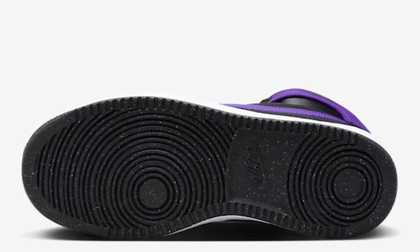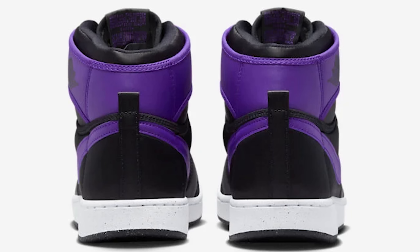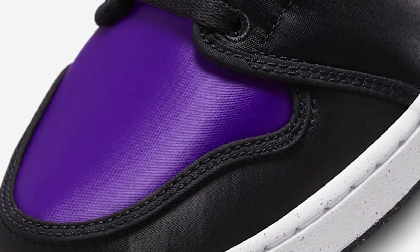When you see speckles on the midsoles and outsoles, nine times out of ten they're trying to recycle materials — using other rubber outsoles and putting it all together. Or it could just be a design element. The satin on the upper looks great right now, but one thing — if this is actually satin, you're going to have a crazy crease on the toe. It looks fire right now though.